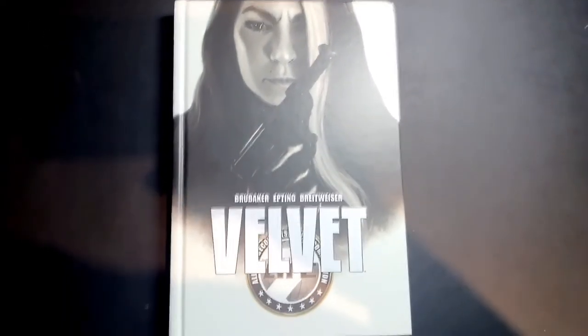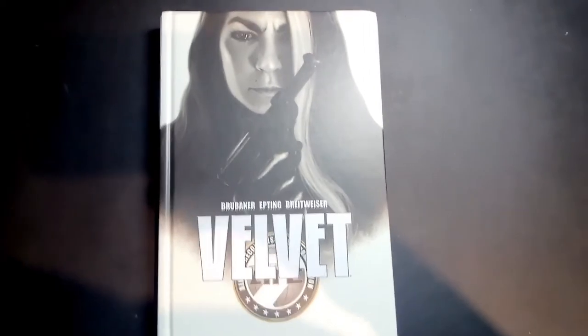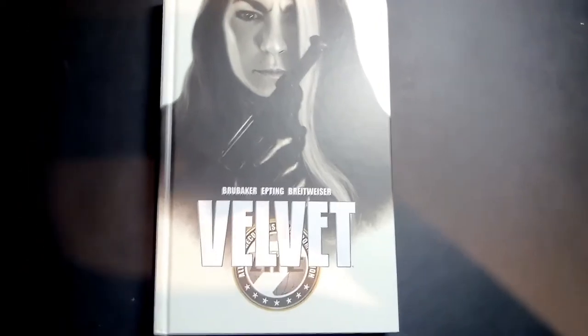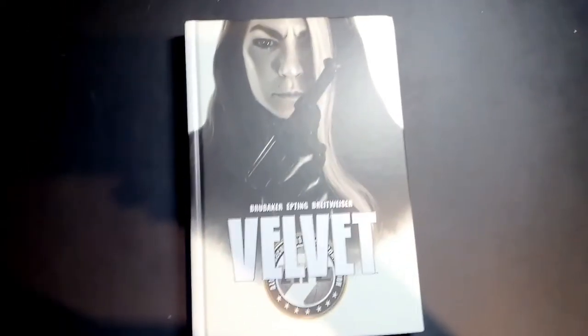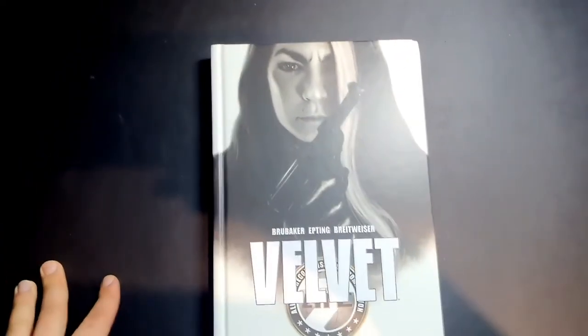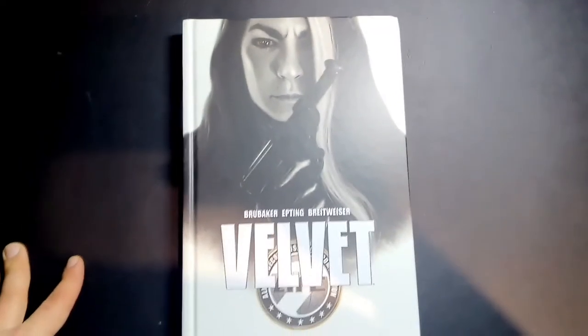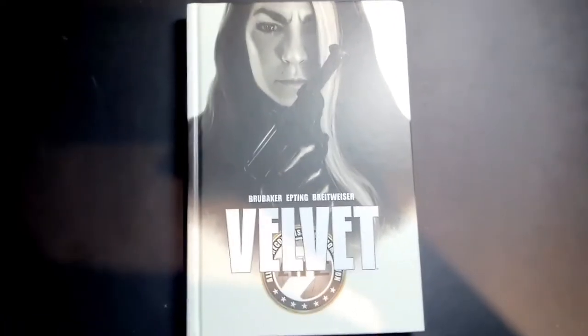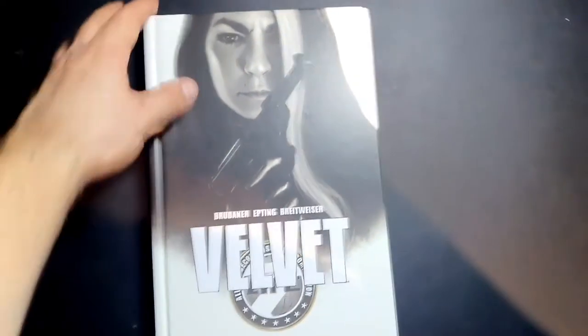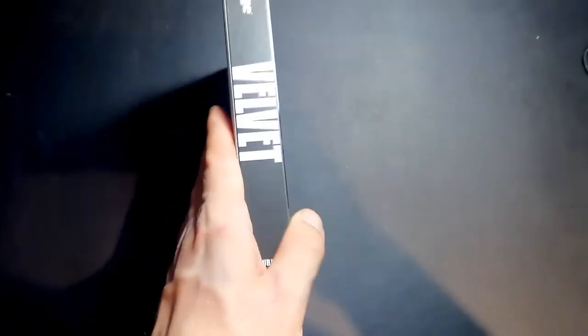Steve Epting, for those of you that don't know, is an amazing artist. He did a lot of work on Ed Brubaker's Captain America run. His artwork really shines in this book. We've got a great cover here, really simplistic. It follows the motif of Ed Brubaker's other Image books such as Fatal — the two volumes of that — and the single volume of The Fade Out, all three of which I recommend.